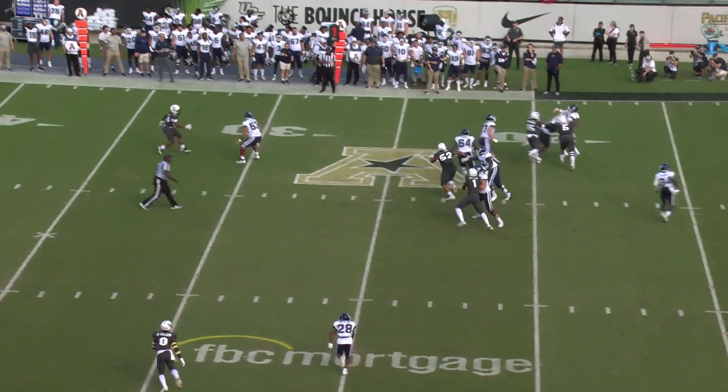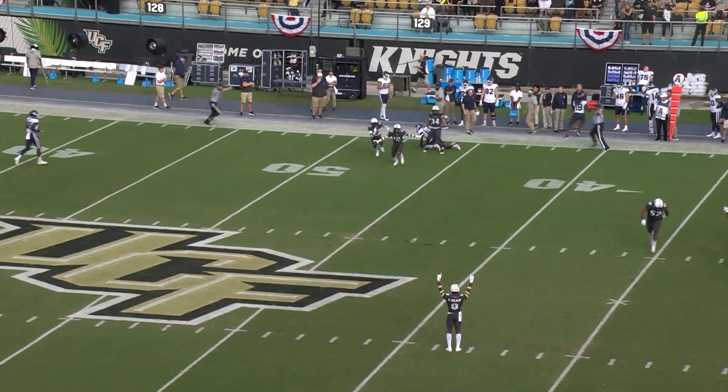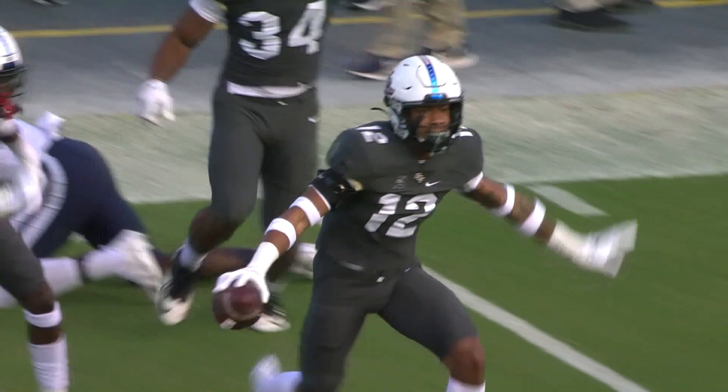Here's the play fake, Raduski back, rolls out, rolling out, looks and throws the football downfield — it's high — it is intercepted by Justin Hodges! Oh, he picked it all!